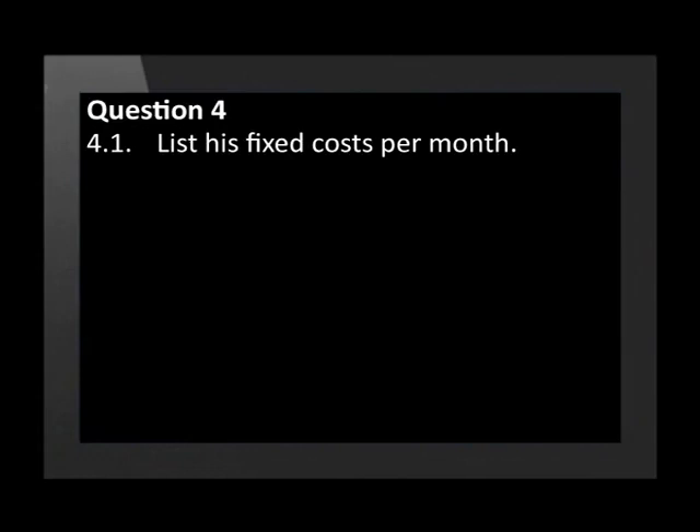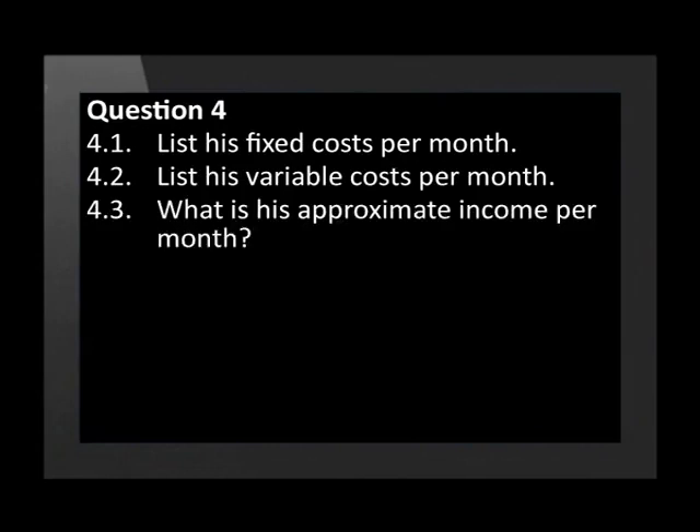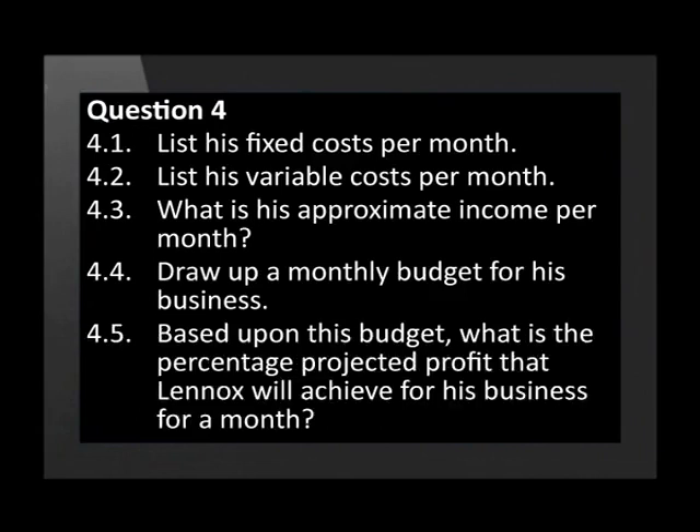List his fixed costs per month. List his variable costs per month. What is his approximate income per month? Draw up a monthly budget for his business. Based upon this budget, what is the percentage projected profit that Lennox will achieve for his business for a month?